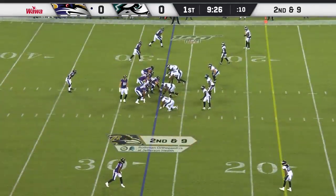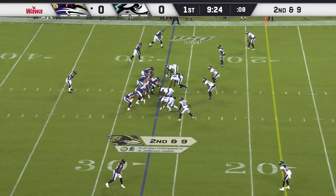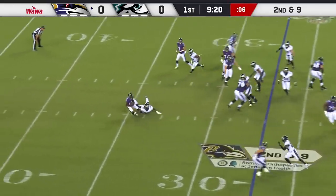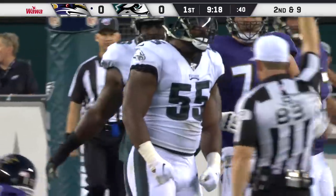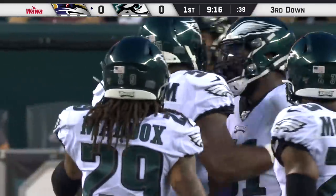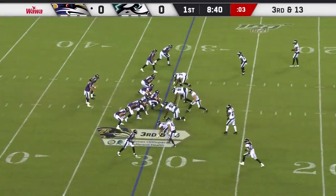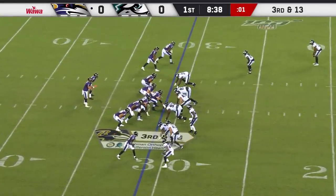Three of those guys are legit pass rushers — you don't see that very often. Man in motion on second down, jet sweep completely blown up by Brandon Graham. Fooled him once, not the second time. Last week he was good against the Jags, and he makes another play here.